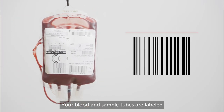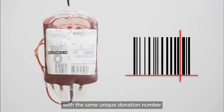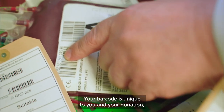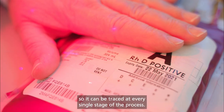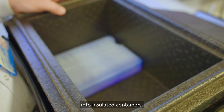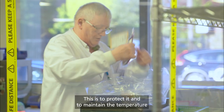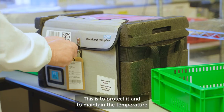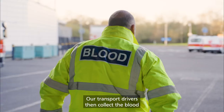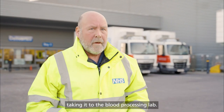Your blood and sample tubes are labelled with the same unique donation number and barcode to link them together. Your barcode is unique to you and your donation, so it can be traced at every single stage of the process. Your donation is then packed into insulated containers to protect it and to maintain the temperature and quality of the blood. Our transport drivers then collect the blood from that day's session, taking it to the blood processing lab.